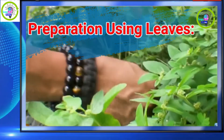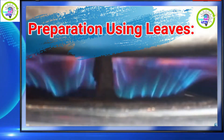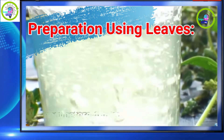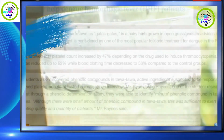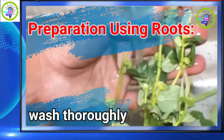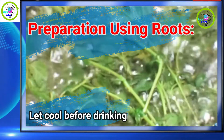Preparation using leaves: take a handful of leaves, wash in water, boil in 1 cup of water for 3 minutes or until the concoction becomes blackish green, let cool before drinking. Preparation using roots: take the roots, wash thoroughly, boil in water, let cool before drinking.